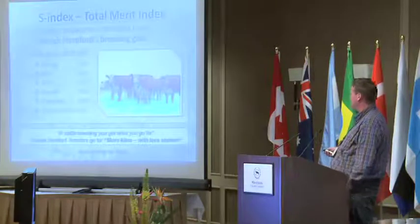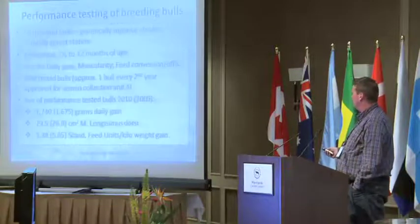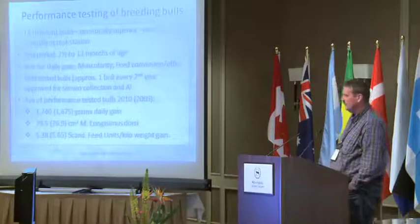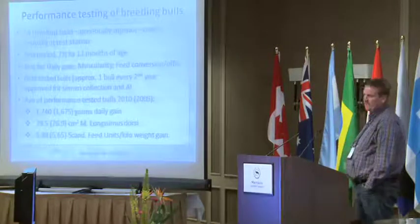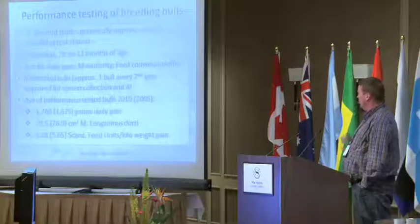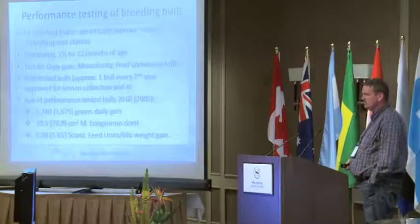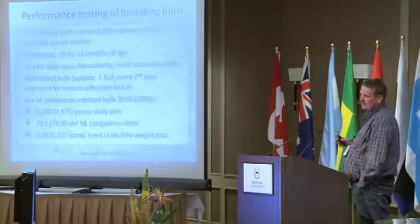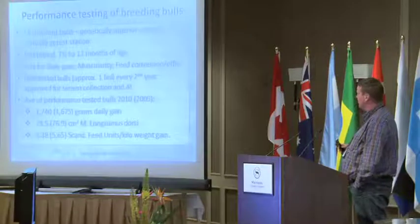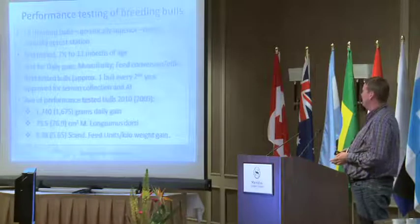We also have the total maternal index. Now I will tell a little about our test station, which is similar to Norway and Sweden. We have a test period from 7.5 months to 12 months. Something a little different we do in Denmark is that we measure how much the animals eat every day.